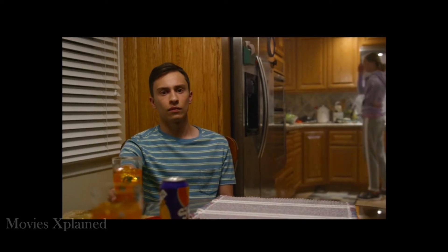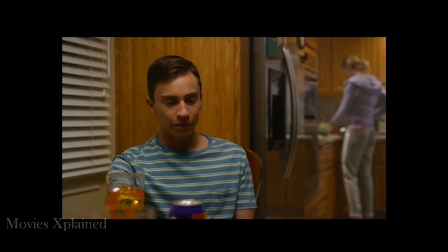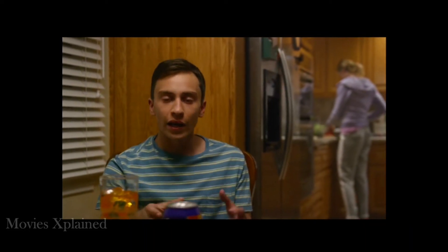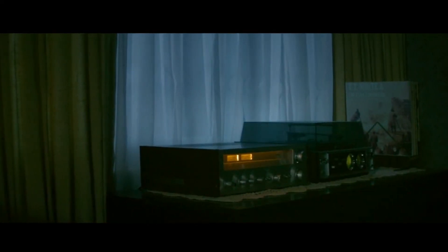Sean then joins Ethan's family for dinner because his mother is working late and his father is divorced and lives elsewhere. Sean seems wary of continuing the experiment, but he and Ethan move on to the next scare tactic: turning on Harold's record player in the middle of the night.